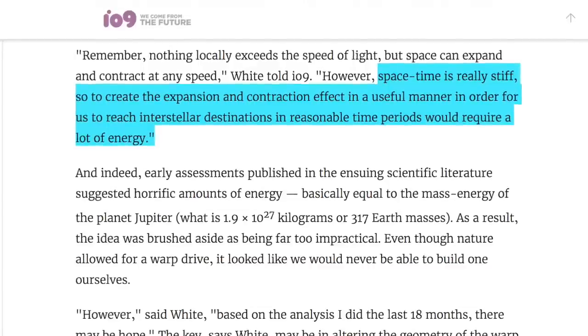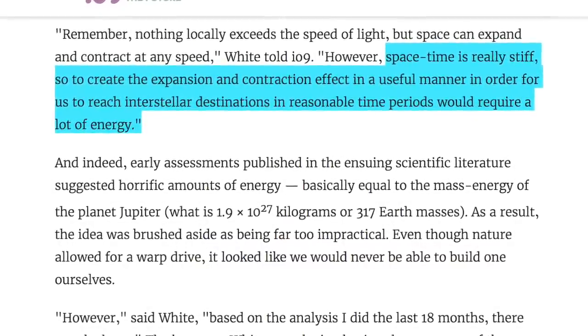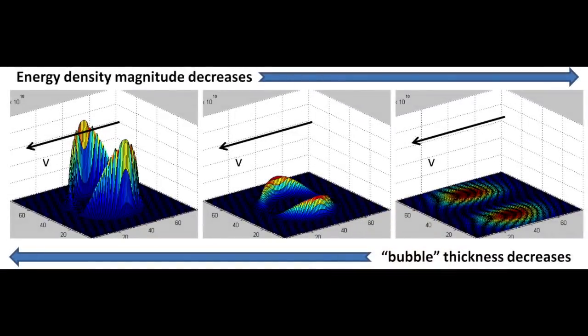The energy required to generate a useful warp bubble is one of the greatest concerns with the technology. In Dr. White's words, space-time is really stiff, so to create the expansion and contraction effect in a useful manner in order to reach interstellar destinations in reasonable time periods would require a lot of energy. It was previously thought that the exotic matter required would equate to the mass of Jupiter, rendering the theory inapplicable. But Dr. White's sensitivity analysis suggests the energy requirements could be greatly reduced by optimizing the warp bubble thickness and oscillating the bubble intensity to reduce the stiffness of space-time. Thicker warp bubbles, according to White's models, seem to require lower energy density to maintain.